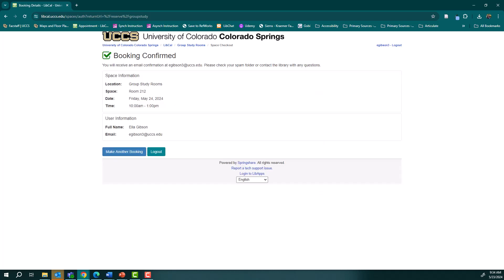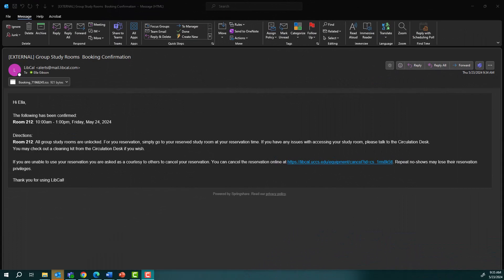Congrats! You now have a study room reservation. You will also receive a confirmation email with your reservation information included.